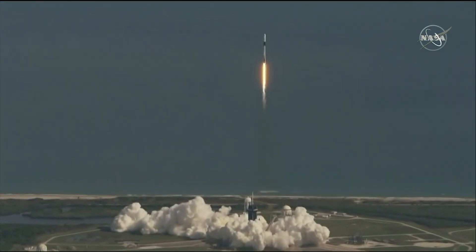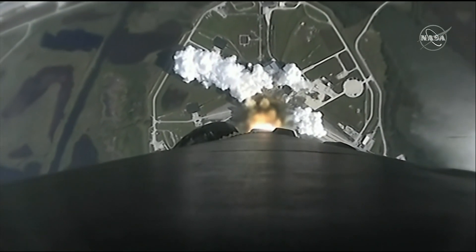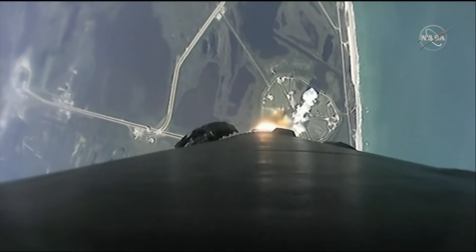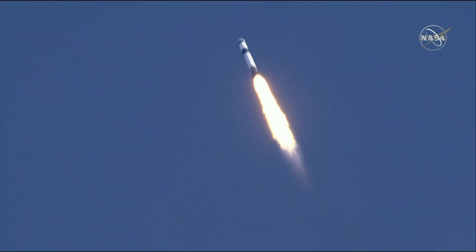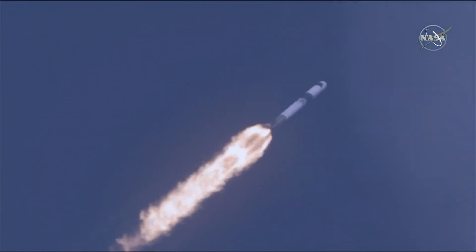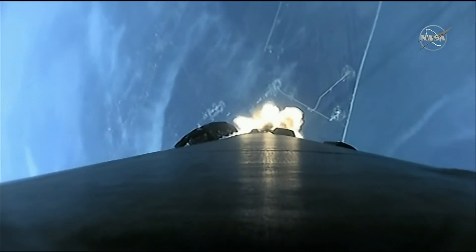Stage one propulsion is nominal. Falcon 9 is supersonic — obviously exceeding the speed of sound — and then max-Q, maximum aerodynamic pressure. That's from passing through an atmosphere that is still fairly thick while increasing speed dramatically. They throttle back slightly.